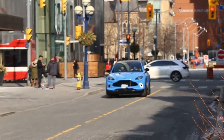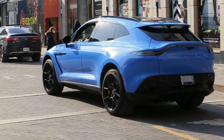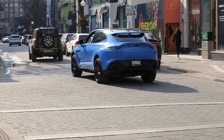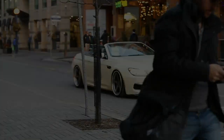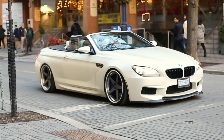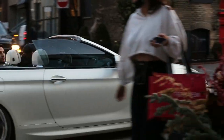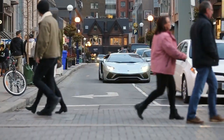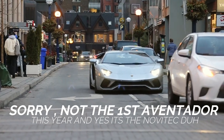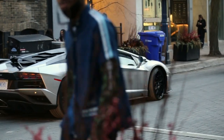Absolutely stunning DBX — that is gorgeous, that is a baller spec, that's sick, that's fire. First Aventador of the season! It's the Novitec Aventador S.